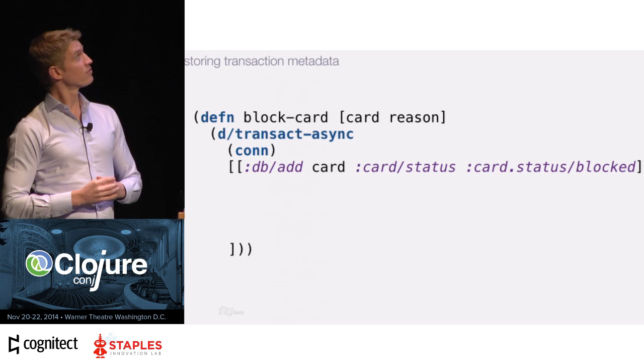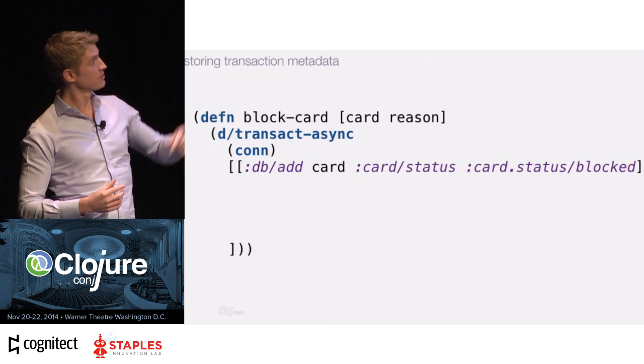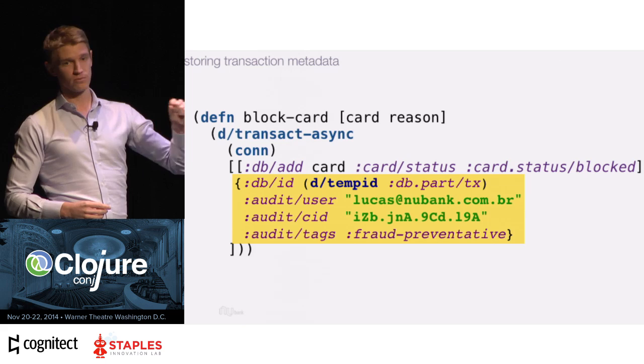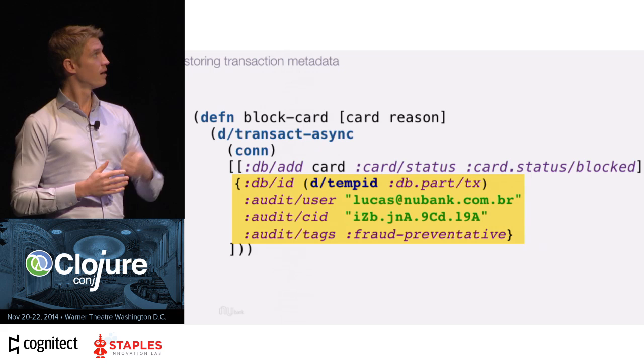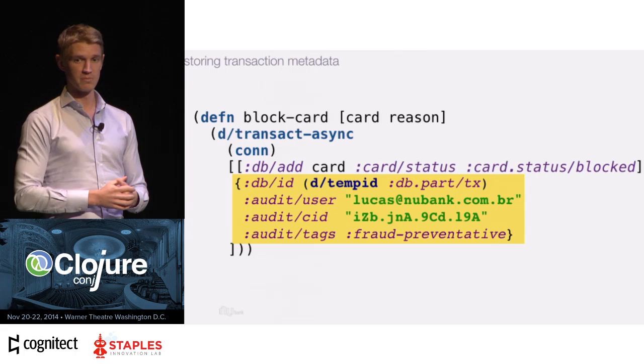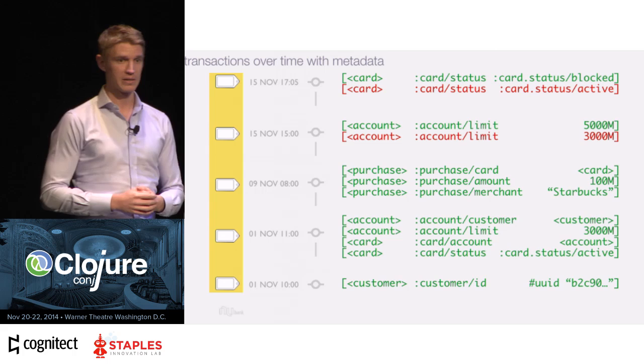Why was the customer's card blocked? You could store a reason, but you'd end up polluting your domain model with extra metadata. Instead, with Datomic, we write a function to block the card and transact a new fact — making the card status blocked — but we attach interesting metadata to the database transaction itself. That allows you to query it out later to reconstruct exactly why this happened, keeping it completely separate from your domain model, which stays clean. Each commit effectively has tags containing arbitrary metadata about that transaction, and if you're not doing this you're actually losing data today.